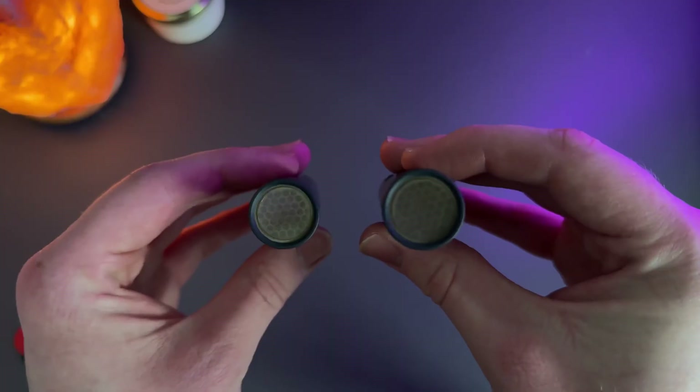Condenser microphones tend to be a lot more sensitive than dynamic mics. They are really good for picking up a lot of fine detail, which is great if you have a nice recording environment. They also tend to be a little bit more fragile, so you have to handle these with a little more care. Now you know the main difference between dynamic and condenser mics — let's move on to step two.